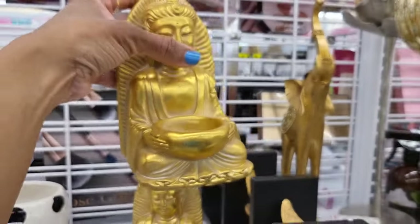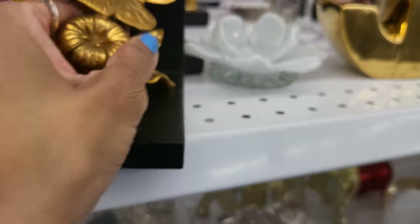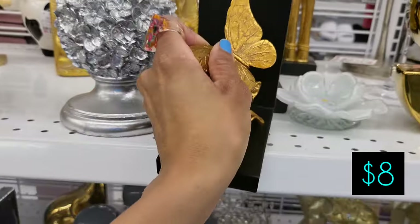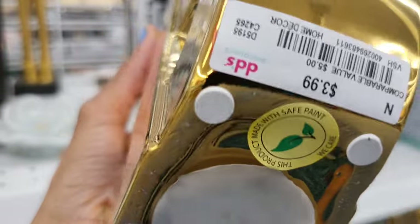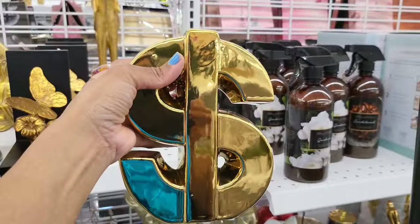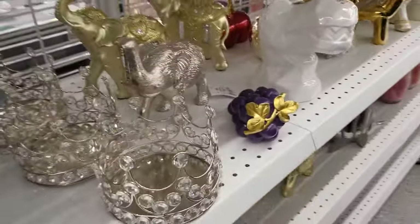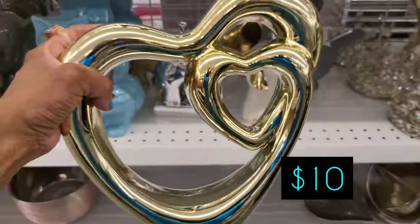Some spiritual items too — $4 — like if you have a spiritual corner and you like those types of things, they have those. Here are some bookends with butterflies for $8. My money sign — yes, we love it — $3. And we have those crowns down there, and a heart within a heart design for $10.